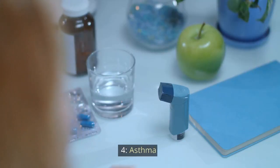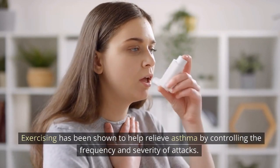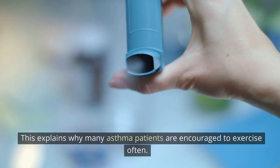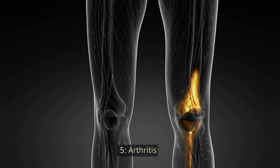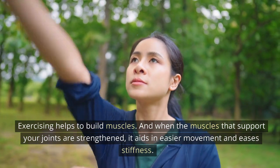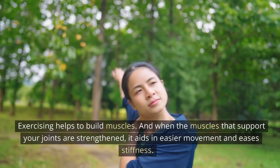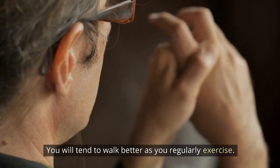4. Asthma: Exercising has been shown to help relieve asthma by controlling the frequency and severity of attacks. This explains why many asthma patients are encouraged to exercise often. 5. Arthritis: Exercising helps to build muscles, and when the muscles that support your joints are strengthened, it aids in easier movement and eases stiffness. You will tend to walk better as you regularly exercise.